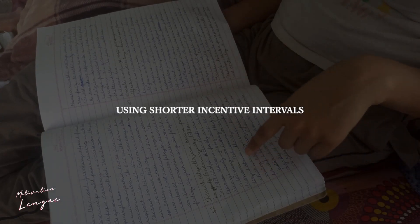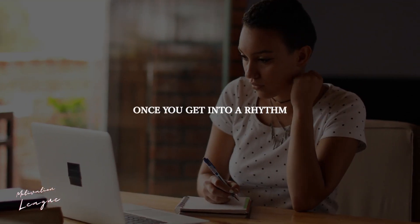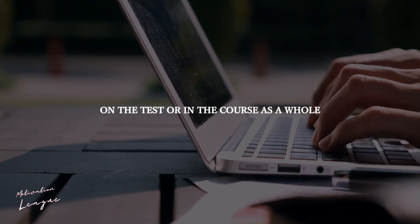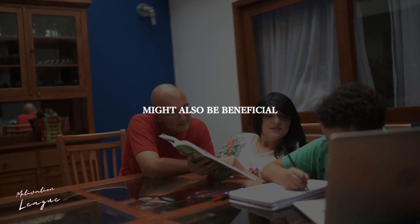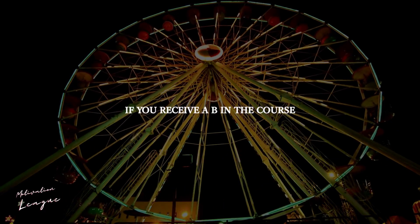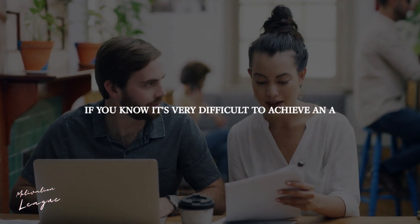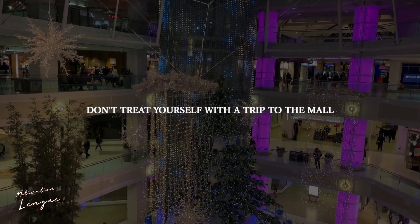If you're having problems focusing, using shorter incentive intervals, such as a candy after each question, may work better at first. Once you get into a rhythm or discover a bit more drive, you may move to greater delayed gratification. Create a prize for yourself that you can only obtain if you perform well on the test or in the course as a whole, to really put the pressure on. Including your parents in this process might also be beneficial — if you score an A on the exam, your parents might take you out to your favorite restaurant, while you might go to an amusement park if you receive a B in the course. The idea is that a reward system must be tailored to you in order to be effective. If you don't enjoy shopping or if spending money stresses you out, don't treat yourself with a trip to the mall.